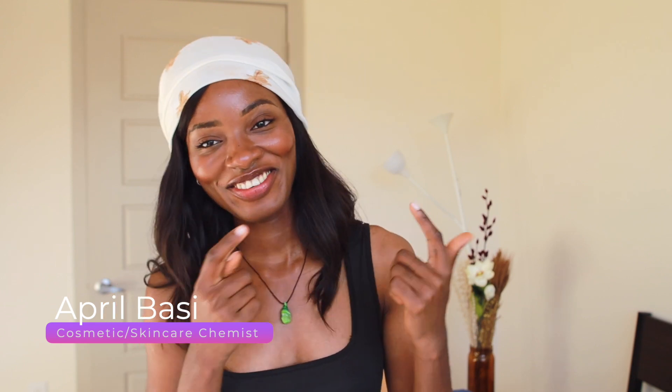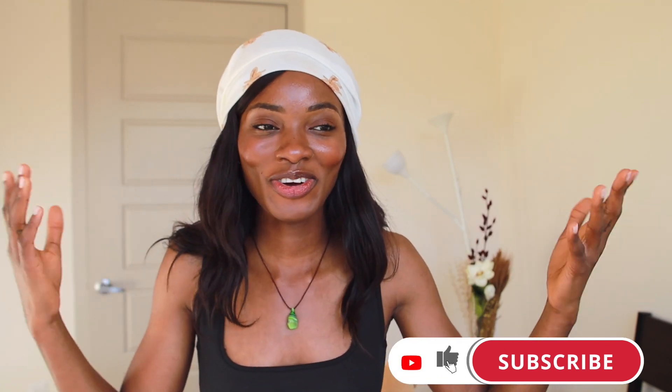Hey guys, if you're new here, I'm April. I'm a skincare cosmetic chemist. I talk about all things skincare — back end, front end of all things skincare. So if you're interested in that, don't forget to hit that like button down below and subscribe to the channel, because we're here every single week talking about skincare.